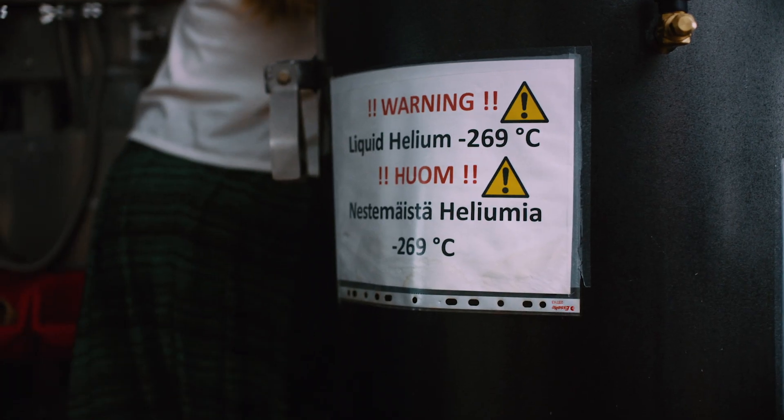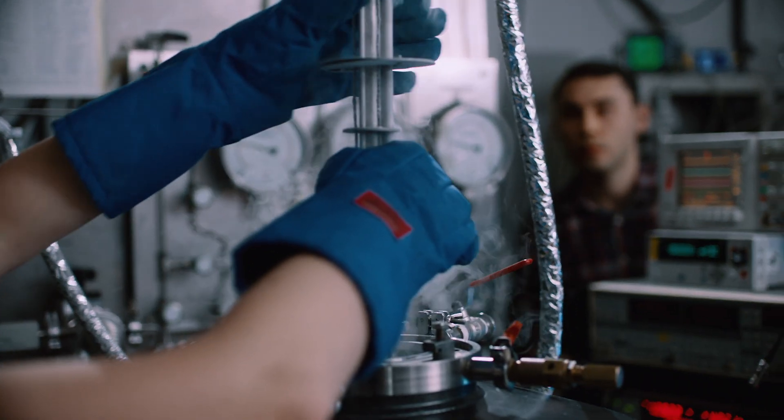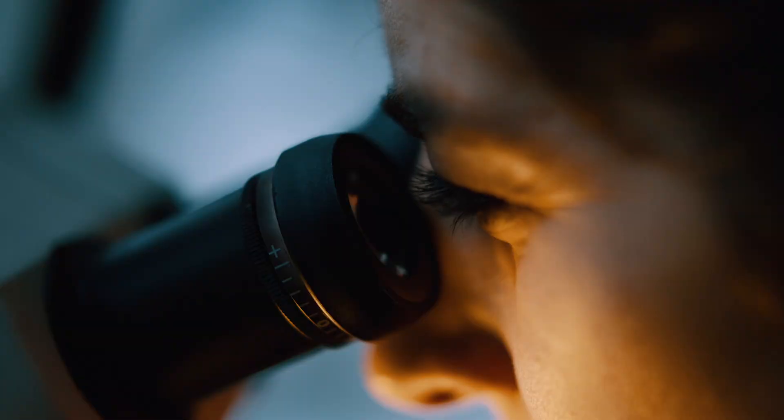Everything that happens in this nanoworld related to quantum happens at very low temperature. Down to 10 mK — minus 273, minus 272 Celsius is the range that we are working on. At some point all the air and gas freezes out, and if you cool further and further down, all the movement of the atoms in the bulk material starts to freeze out. So basically everything is really frozen at these temperatures.